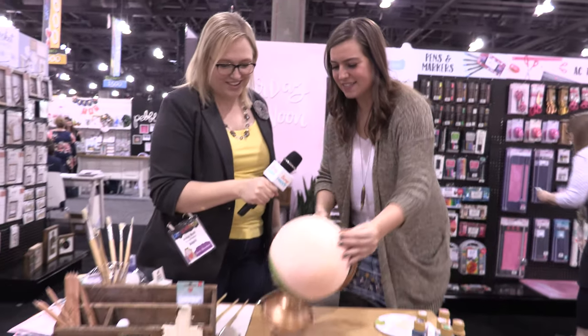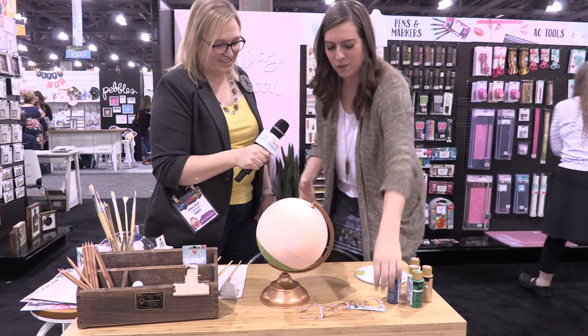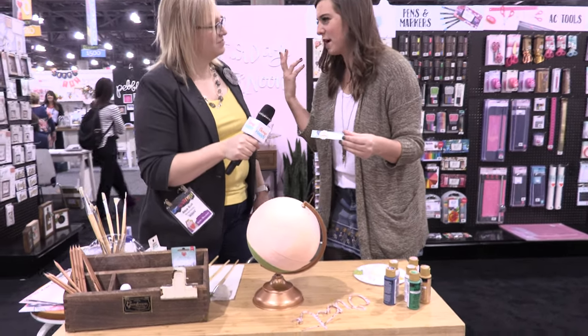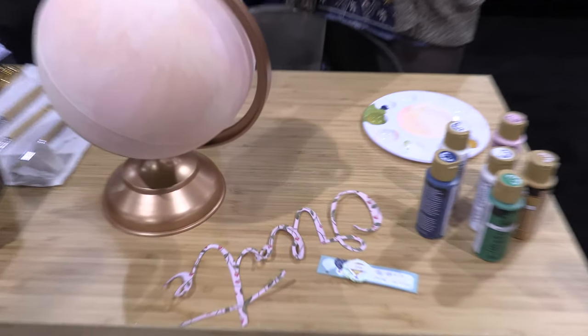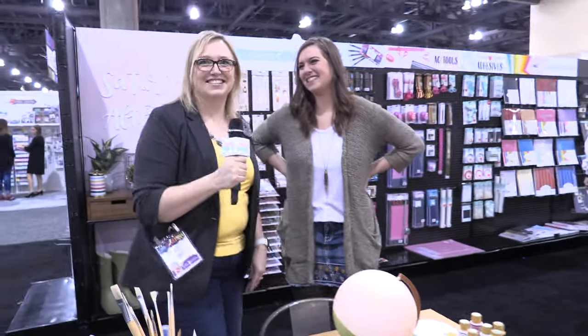I'm painting this globe — I'm going to paint it with a landscape and I'm just painting it in acrylic right now. While I'm waiting for it to dry, I'm making little tags that can go on it, all using our scrapbook supplies. I'm just kind of going with the flow — I don't actually know what the landscape is going to look like yet, but that's part of the fun. We get to see the before and after, which is extra fun.